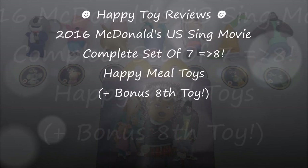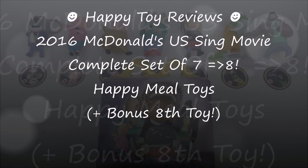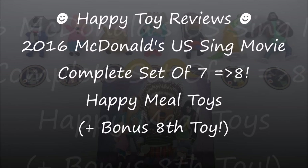Hello everybody, this is Happy Toe Reviews and today we're going to review the 2016 McDonald's US Sing Movie Complete Set of 7 Happy Meal Toys.